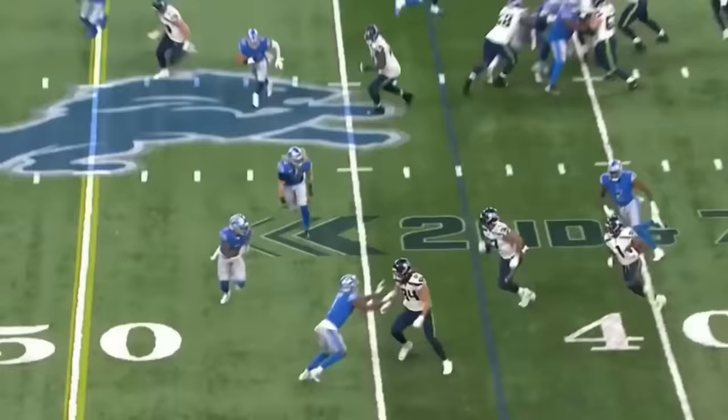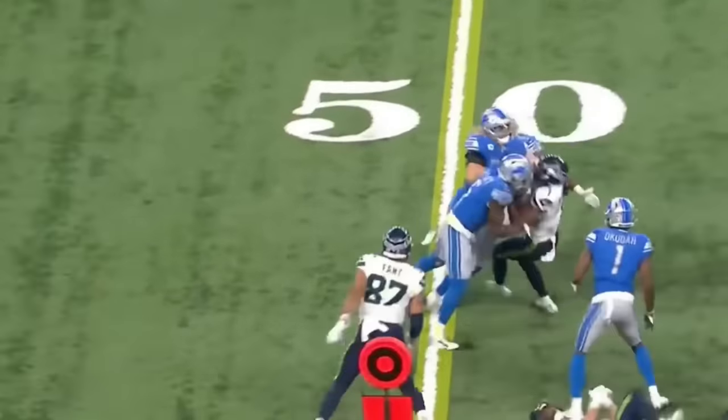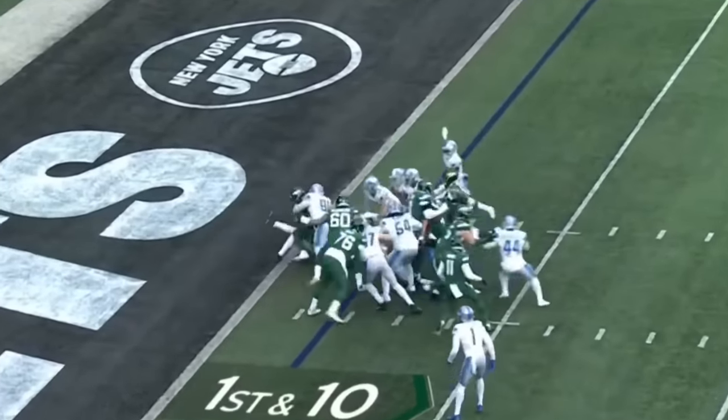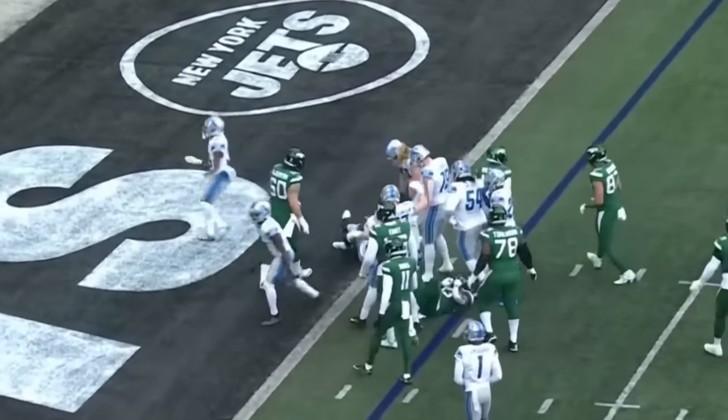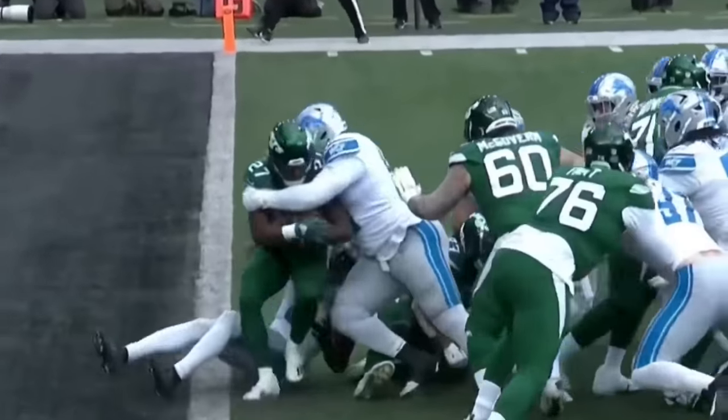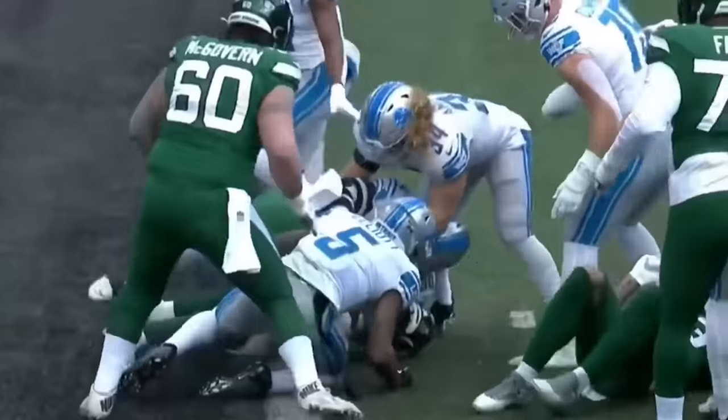Three tight ends. The handoff to Dee Eskridge — the diminutive receiver. In his back, and he opens up at the two-yard line. He is wrapped as the Lions — look at knifing in there by Deshaun Elliott. The safety.